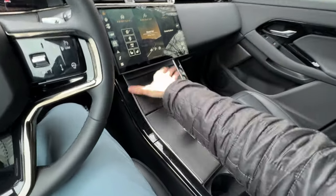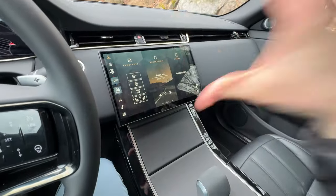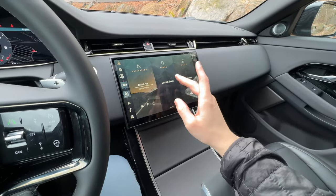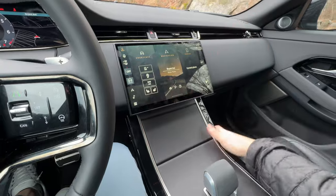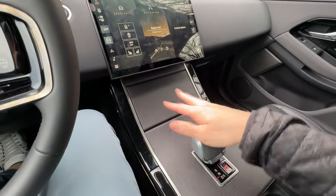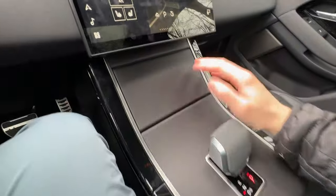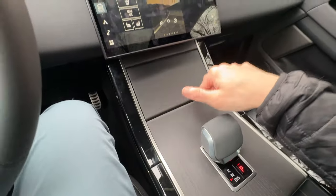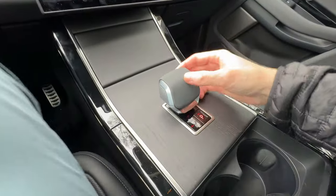It is a fantastic infotainment system — really quick and fluid, generally easy to navigate. My issue is that there's just so much packed into this display. I wish they had kept a separate climate panel. Across the center console, there's open-pore wood trim, a wireless charging mat, a little extra storage, and a USB-C port, which is nice — but I'd still rather have a separate climate screen.